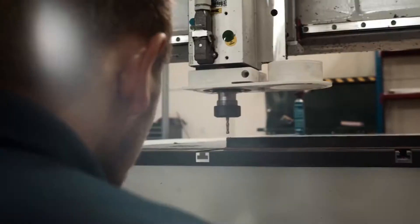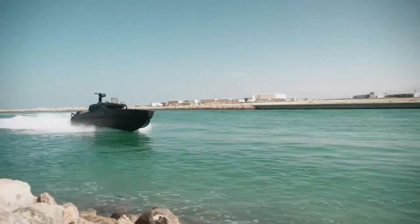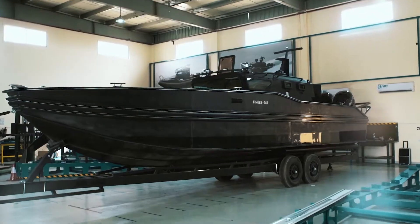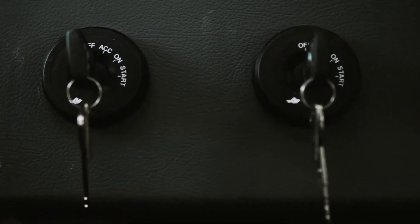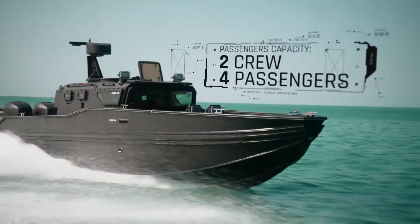Designed for practicality, the Chaser 980 can be easily transported by land or air, making deployment across different locations quick and efficient. With its blend of speed, defense, and adaptability, this vessel is an invaluable asset in demanding marine operations where rapid response and resilience are crucial.